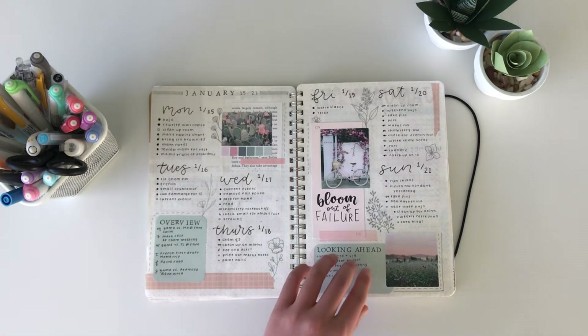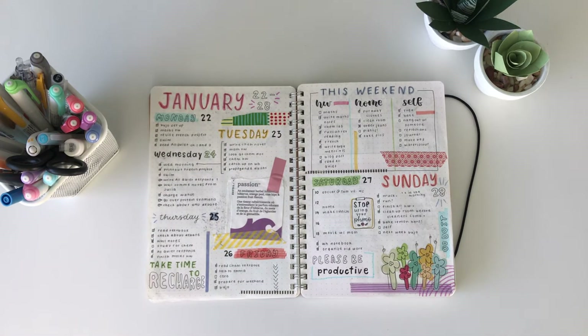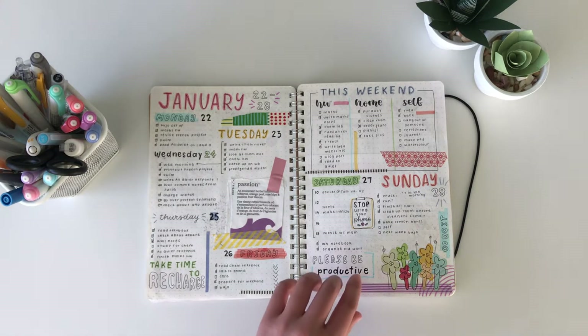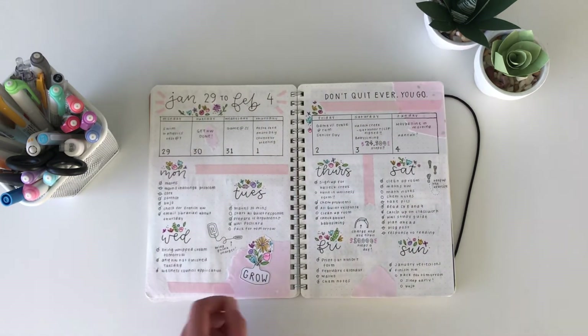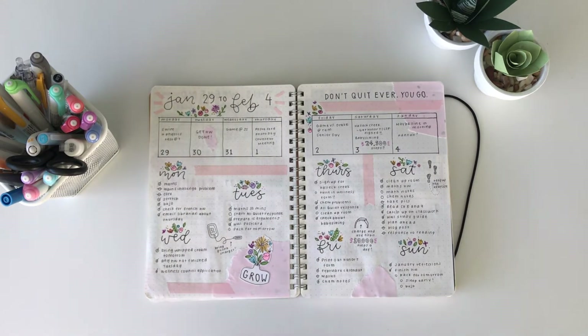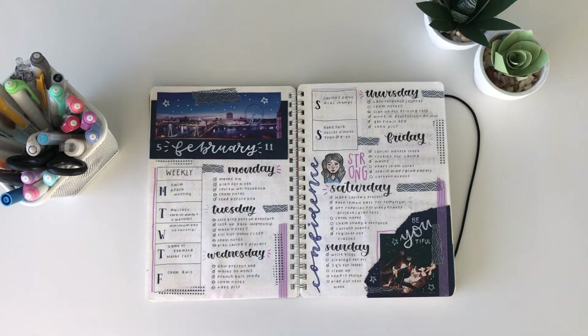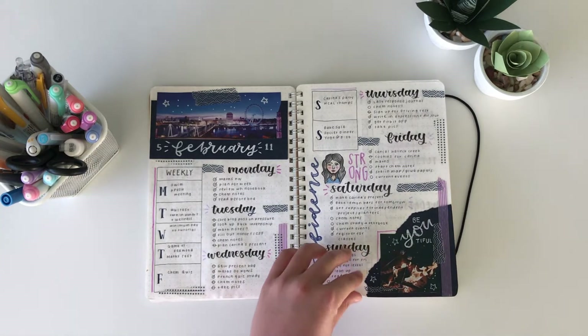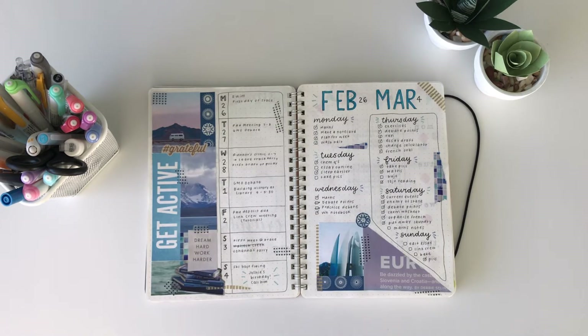I also used a lot of Pinterest pictures in my spreads and I stopped doing that later on just because of copyright problems and crediting people with their work. I just didn't want to have to go through that hassle every time I posted a picture. So later on I started gravitating towards using magazines for my pictures and that was a much better deal for me. It worked out so much better in the long run and it's much more fun to cut out pictures from magazines than format them on a doc and print them out off the internet.